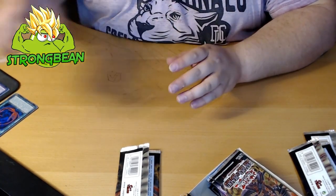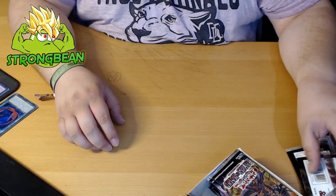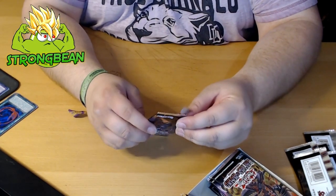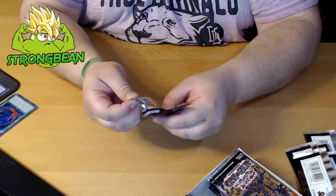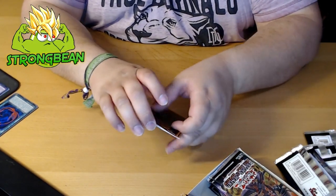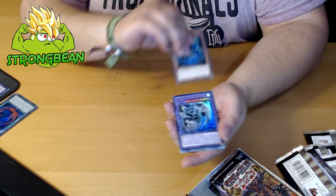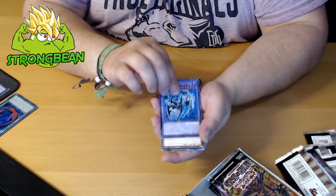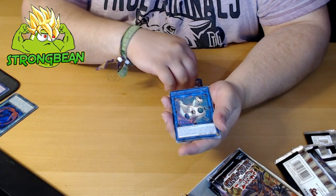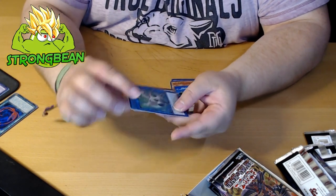I love it when all the packs have shiny cards. Back in the day it was Hidden Arsenal — I love Hidden Arsenal packs because every card was shiny, and who doesn't love shiny cards. So we got Boost Warrior, Elemental Hero Chaos Neos, Steam Synchron, and a Planet Laundry Dragon.